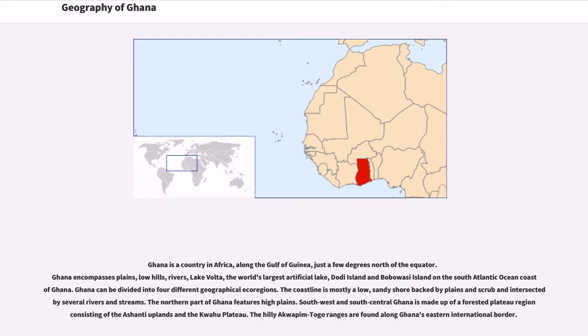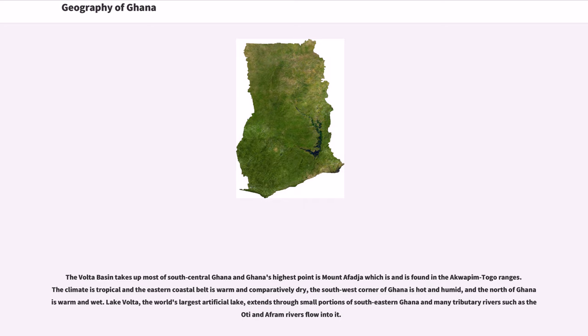The coastline is mostly a low, sandy shore backed by plains and scrub and intersected by several rivers and streams. The northern part of Ghana features high plains. Southwest and south-central Ghana is made up of a forested plateau region consisting of the Ashanti uplands and the Quahu Plateau. The hilly Aquapim-Toko Ranges are found along Ghana's eastern international border. The Volta Basin takes up most of south-central Ghana. The climate is tropical: the eastern coastal belt is warm and comparatively dry, the southwest corner is hot and humid, and the north is warm and wet.